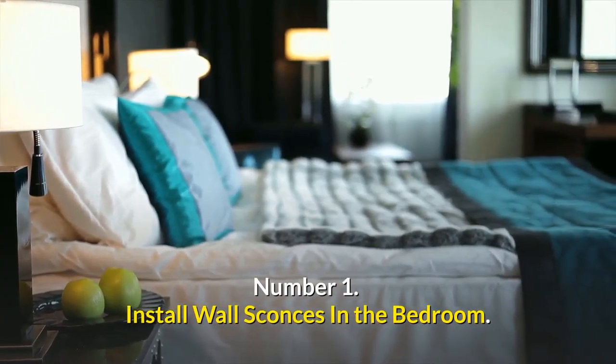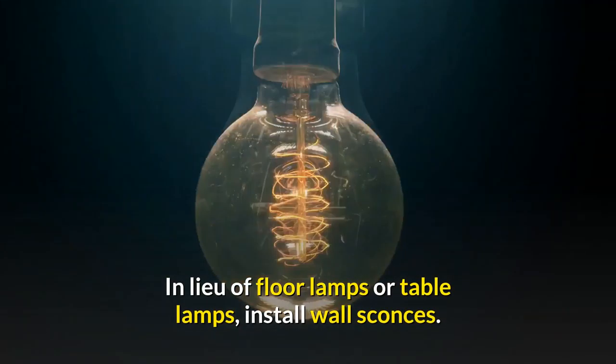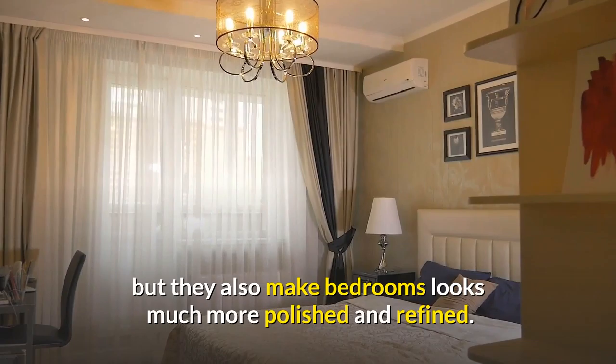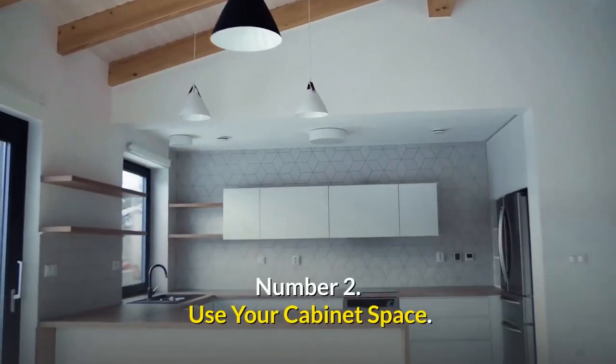Number one: install wall sconces in the bedroom. In lieu of floor lamps or table lamps, install wall sconces. Not only do they save space on your nightstands, but they also make bedrooms look much more polished and refined. Now you can use your slim bedside table for essentials only.